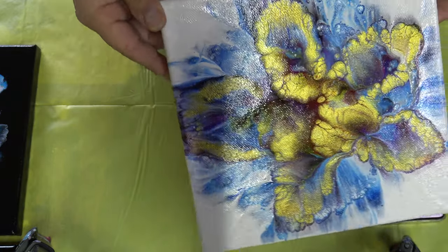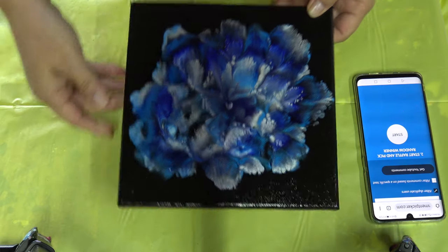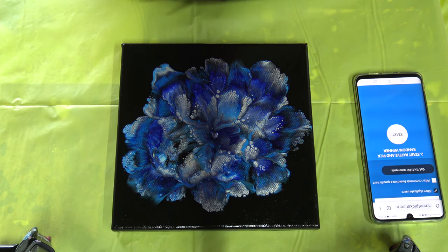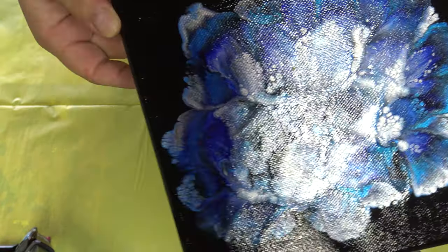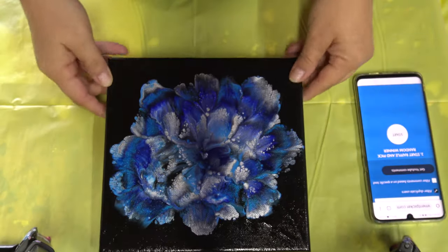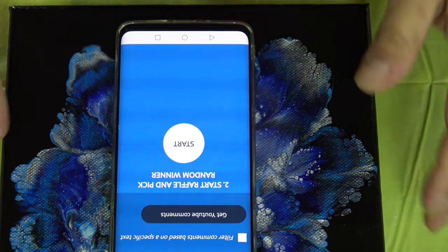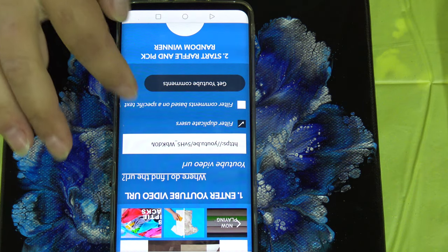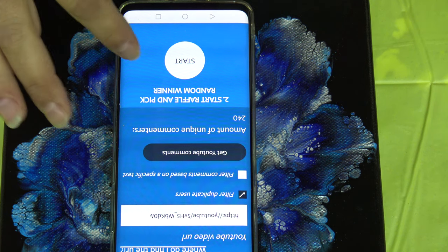I love this one — I just love it. Next is the first of five paintings for my 50,000 subscribers giveaway. This is the first one — it's varnished, it's glossy, it's shiny, it's beautiful. And this is my app that I use for this — I already put the link to YouTube here. Next: get YouTube comments, amount of unique comments.